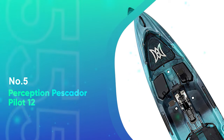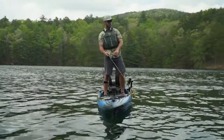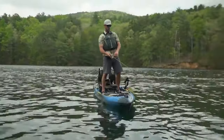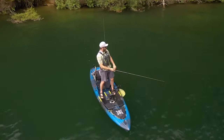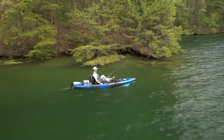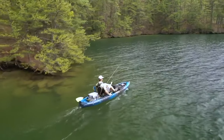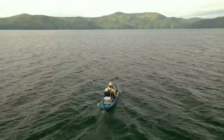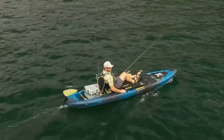Number 5: Perception Perskater Pilot 12. The Perception Pilot is the best bang-for-your-buck kayak that you can get on the entire market right now. The price tag is slightly lower than the other models listed, but make no mistake, it comes with the same amount of features and a renowned quality. The pedal drive system is comparable to the native watercraft system and allows you to reverse.